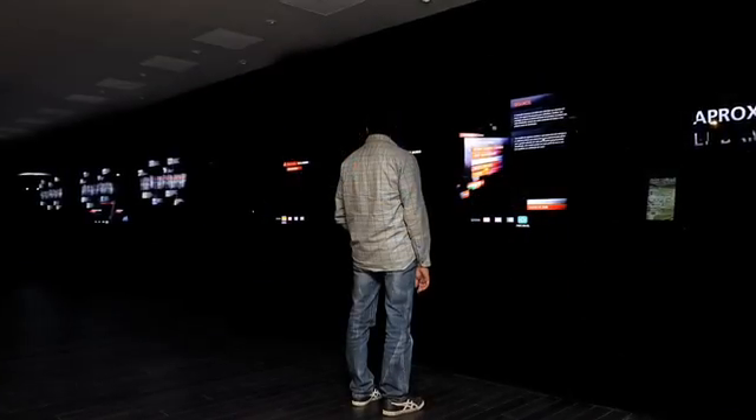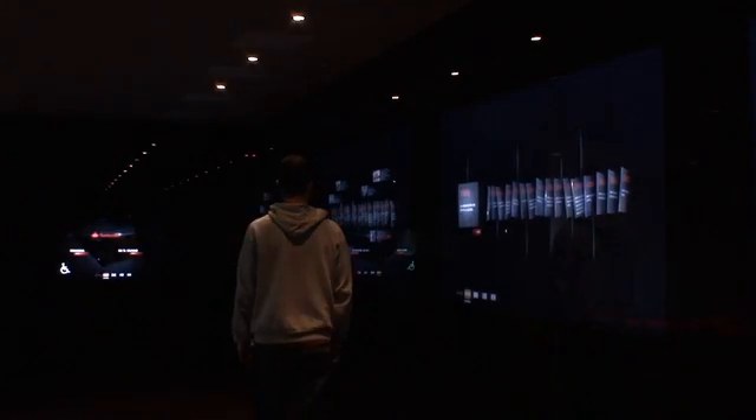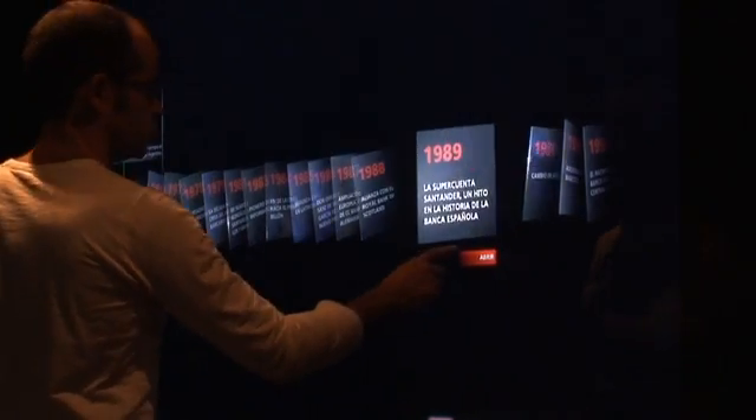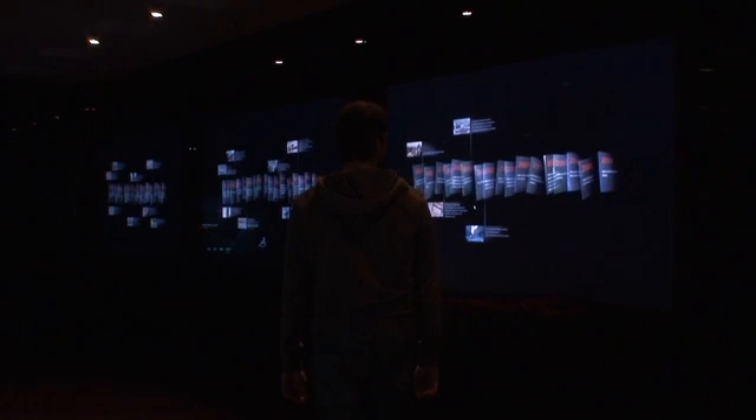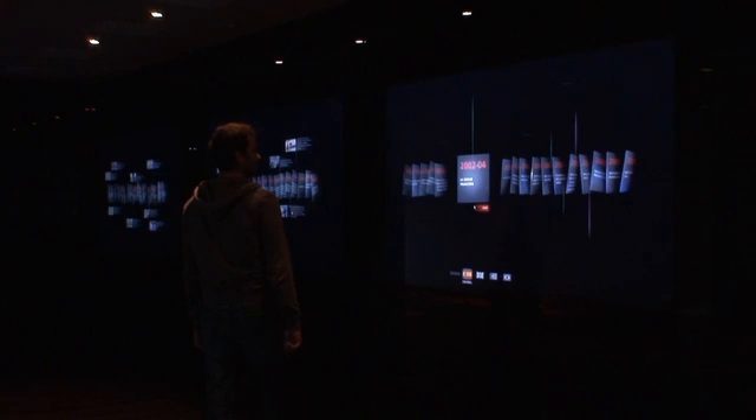The main feature we wanted this wall to have — and because it's a very wide space — was the ability to function on different stages depending on the user's distance to the wall itself. The interactive wall is a result of Santander's need to communicate its history and its presence in the world. The application is aware of what's around and can react and adapt itself to different conditions.